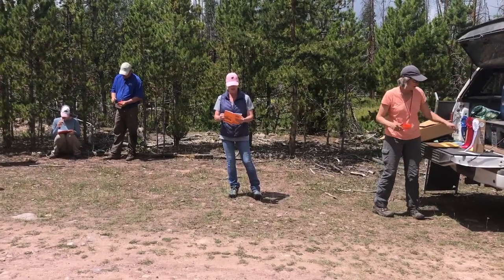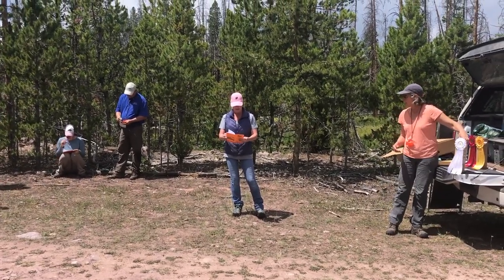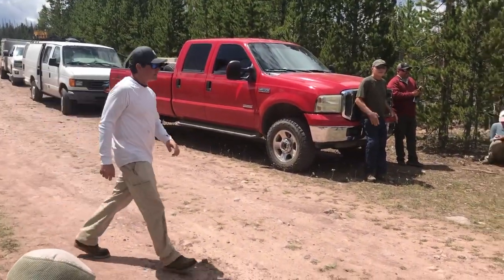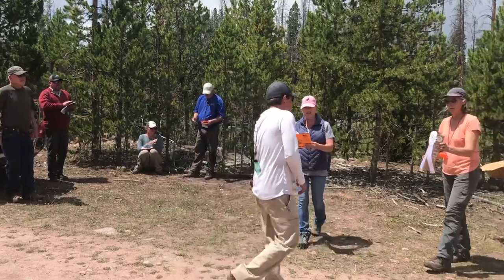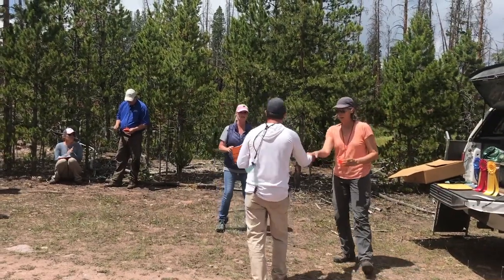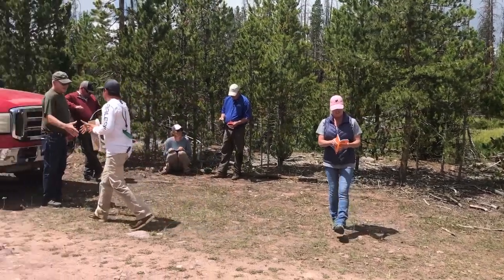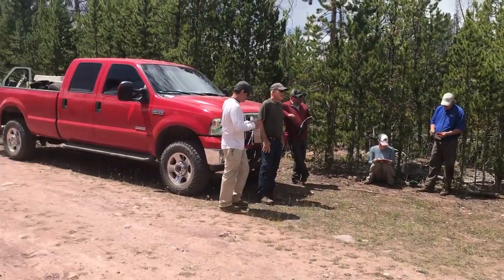We have fourth place. Goes to dog number six — that's Madison River's Black Magic, owner James Passman, with Alex Dren. Nice job, Alex! Congratulations.